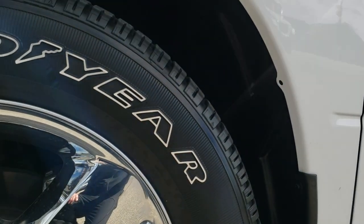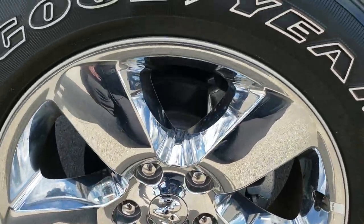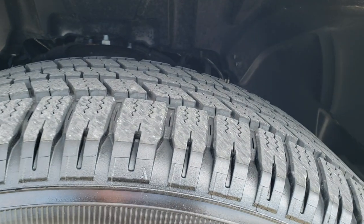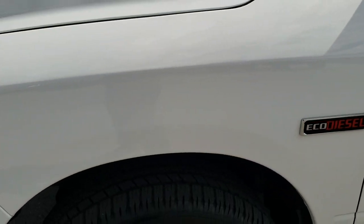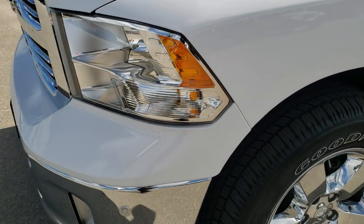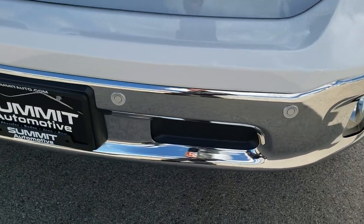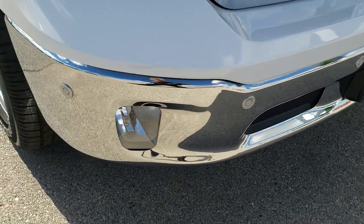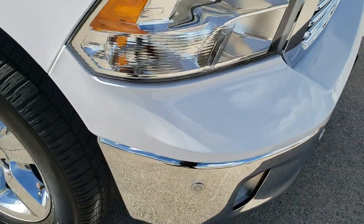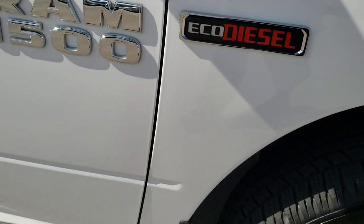Very clean down this side. Comes with the 20-inch factory alloy rims with the chrome covers and the Goodyear Wrangler SRA 275/60R20 tires with plenty of tread left. This truck only has 62 miles on it, so you can rest assured it is like new all the way around. We still do the videos because we want to make sure the truck is everything we say, and we feel that the videos do that very well.